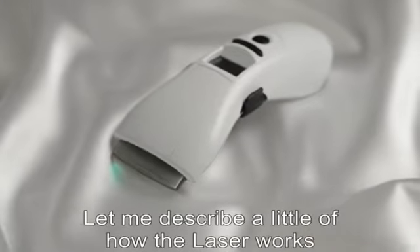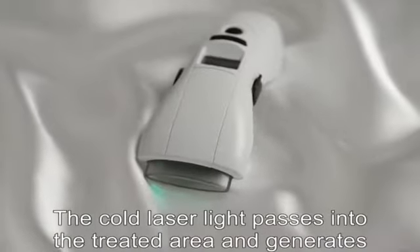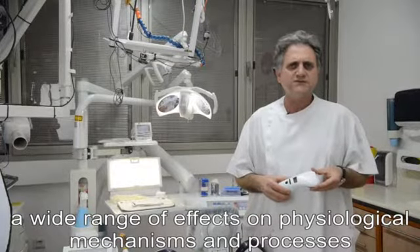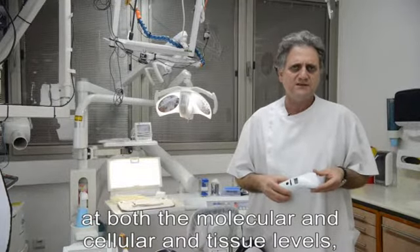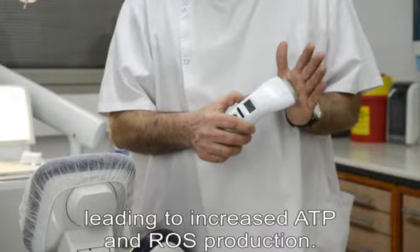Let me describe a little of how the laser works. The core laser light passes into the treated area and generates a wide range of effects on physiological mechanisms and processes at both the molecular and cellular tissue levels, leading to increased ATP and ROS production.